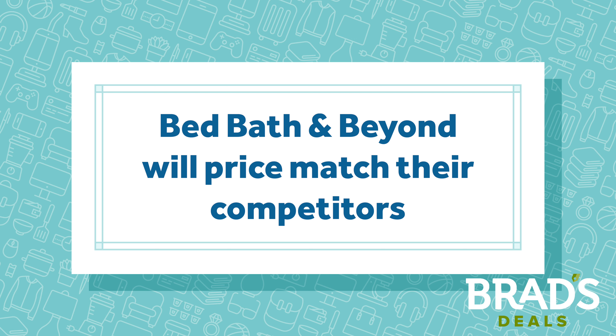They price match most retailers. If the other retailer has the identical item in stock, Bed Bath & Beyond will price match.